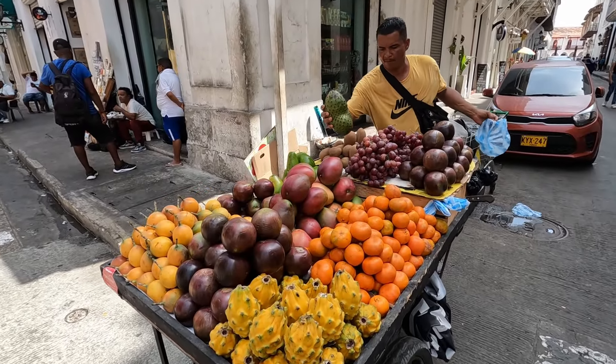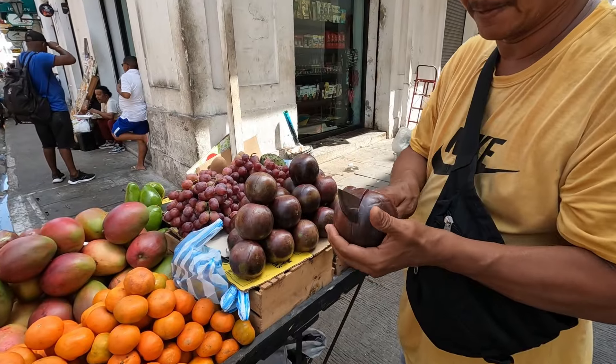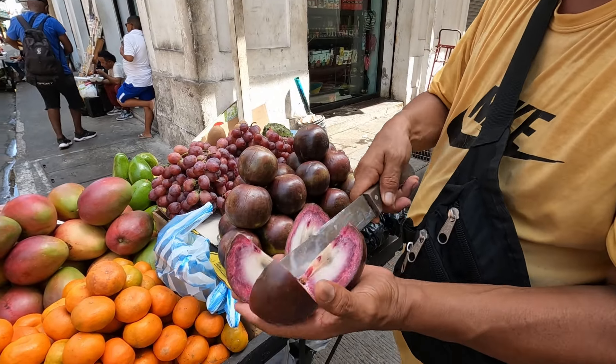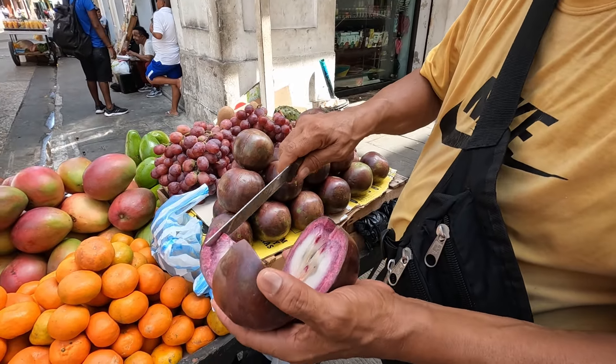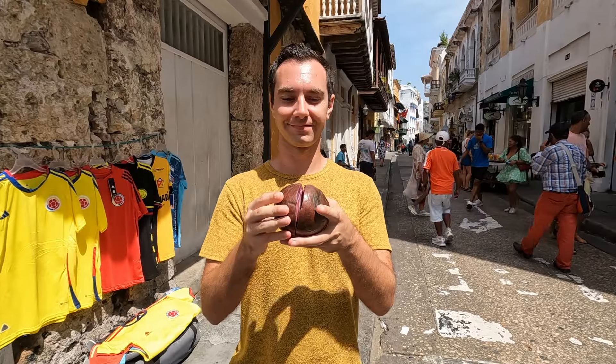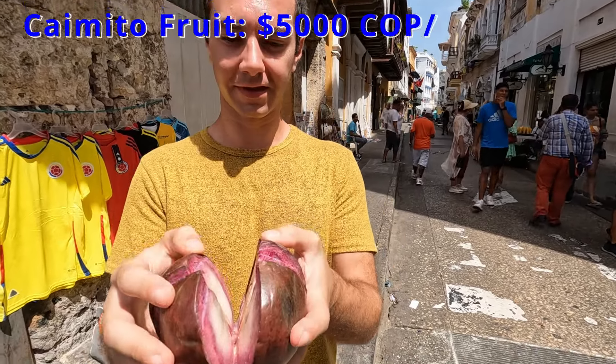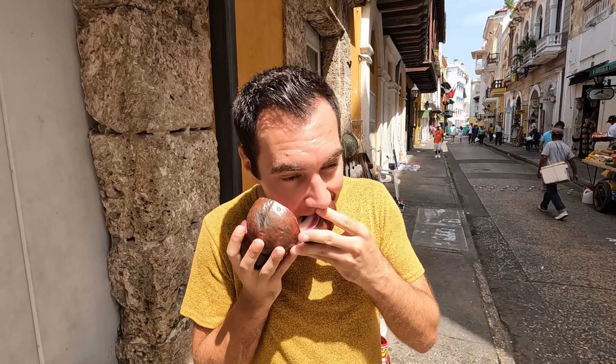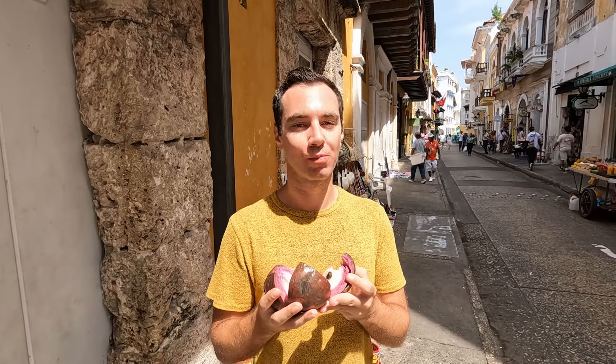If you're looking for something delicious and nutritious, try a kaimito or star apple fruit, which we had portioned into quarters with the skin sliced off so that we could eat it right away. This was our first time having a kaimito fruit, and we both really liked the flavor — it was light and refreshing, and similar to a really juicy plum.